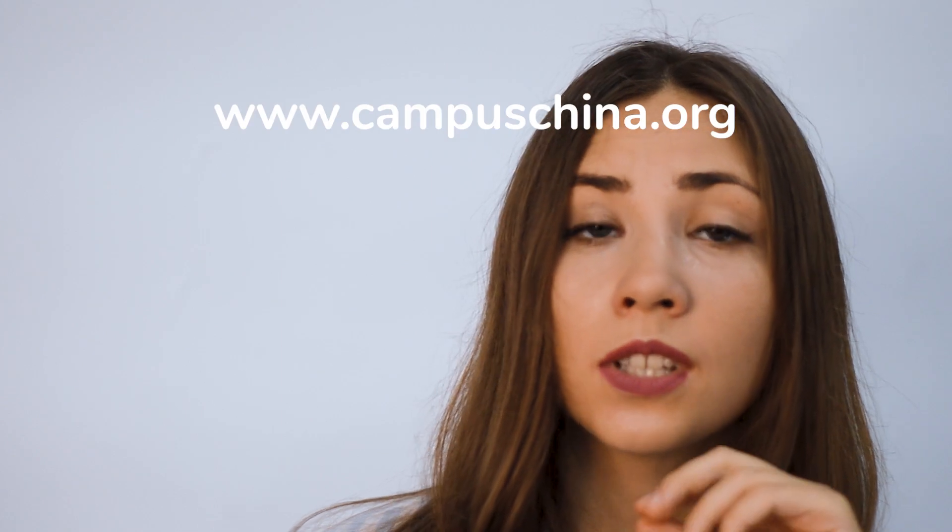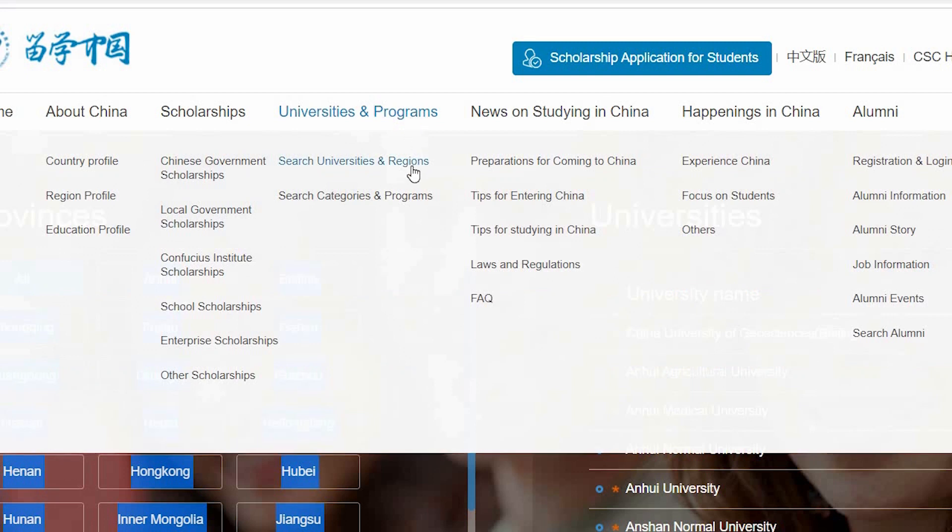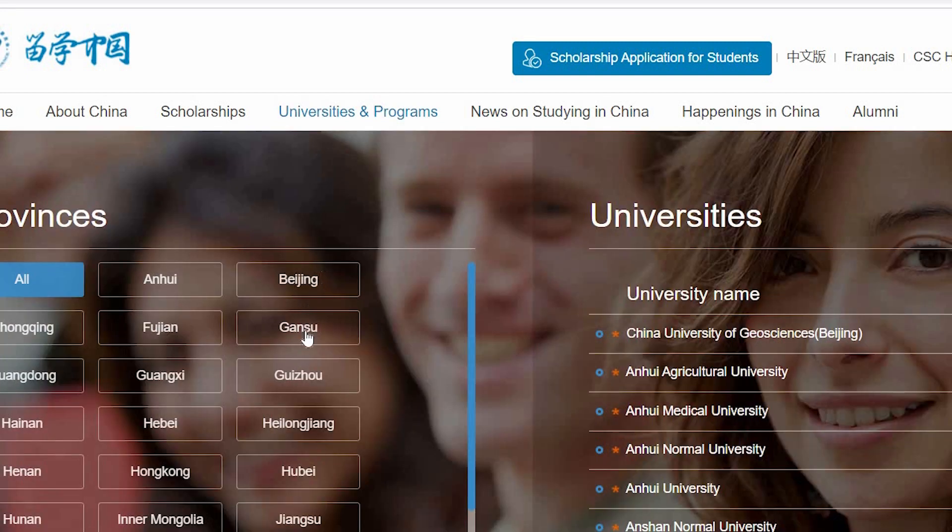Now I will answer the main question: how to apply for a grant from the Chinese government. I will share five simple steps. First, go to the website www.campuschina.org and choose a university. Select the city and check what universities are there. I recommend you choose at least 10 to 15 different universities, because each university has different criteria and maybe for one you won't be suitable, or it won't have the major you want.